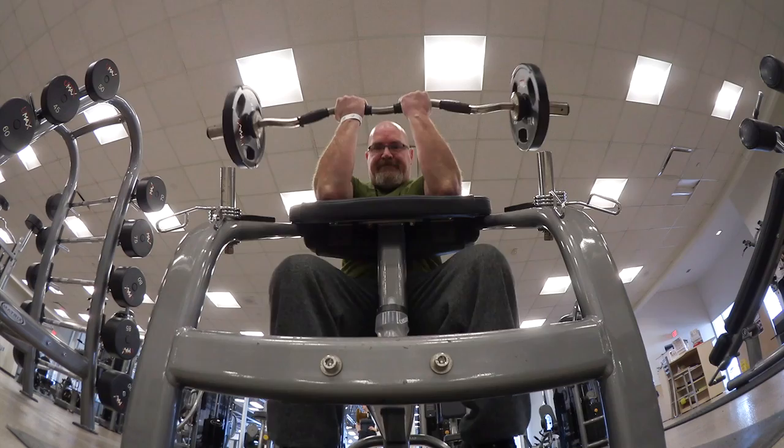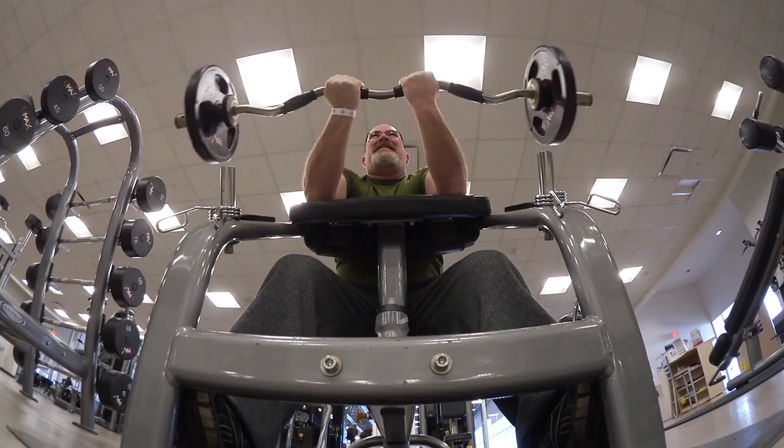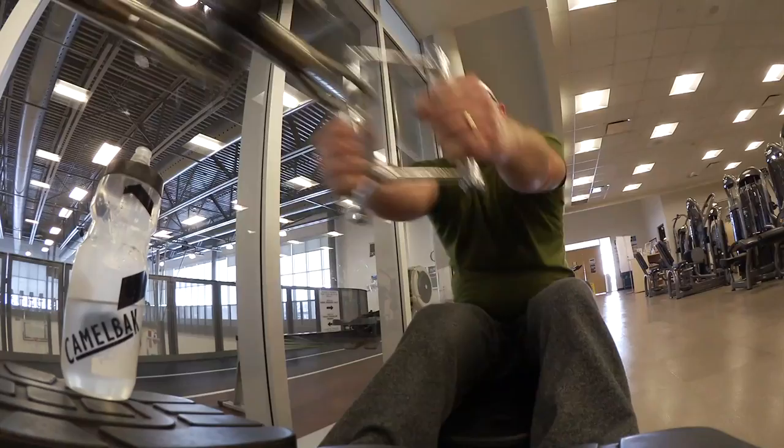Looks like I can get on the bench press first. All done with my workout for today. Might come back Sunday morning and do a little more.